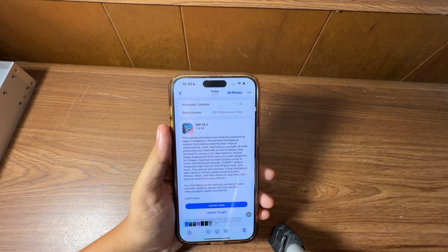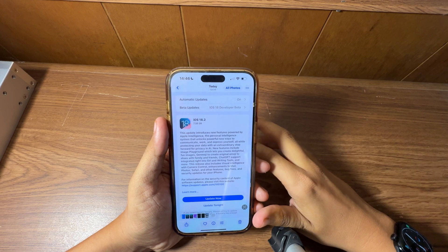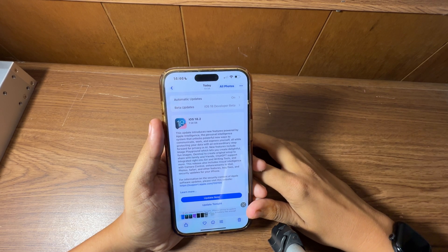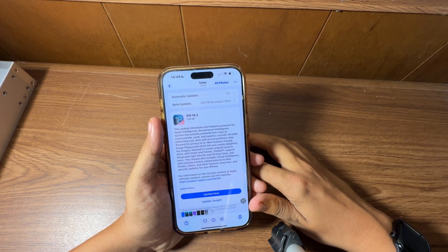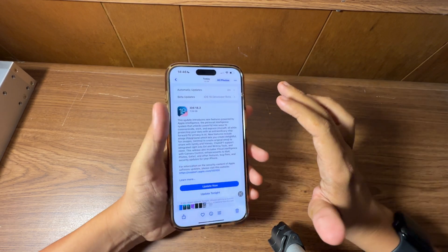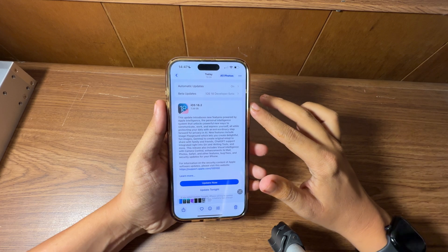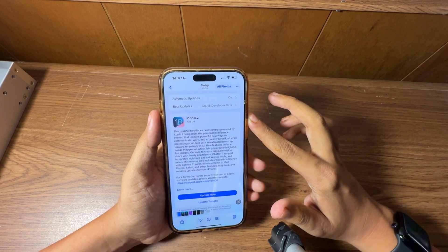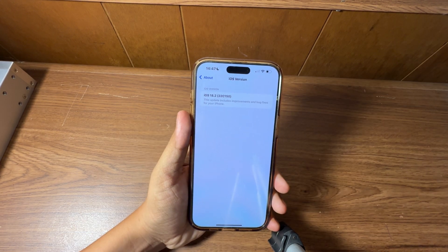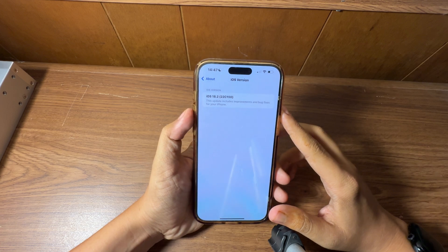Welcome back to another video. We're talking about iOS 18.2 release candidate — it is now out for developers and public beta testers. You can download it now. It came in at just over seven gigs on this iPhone 15 Pro Max. I thought it was going to come out either the second or the third, but Apple trolled us and here we are on the fifth. Happy Thursday. Your build number is 22C150.